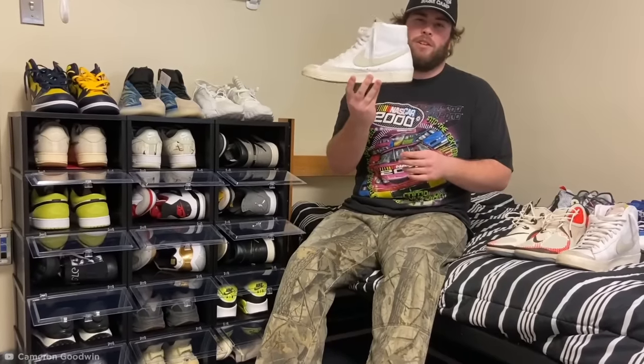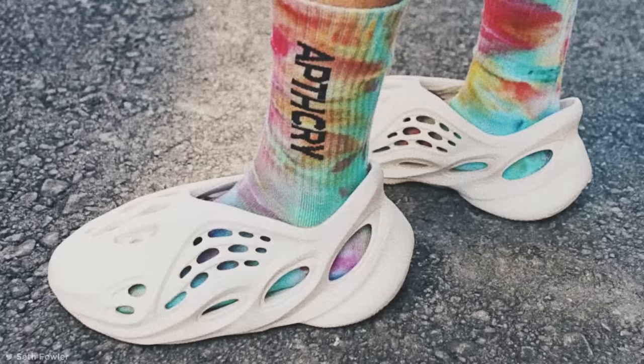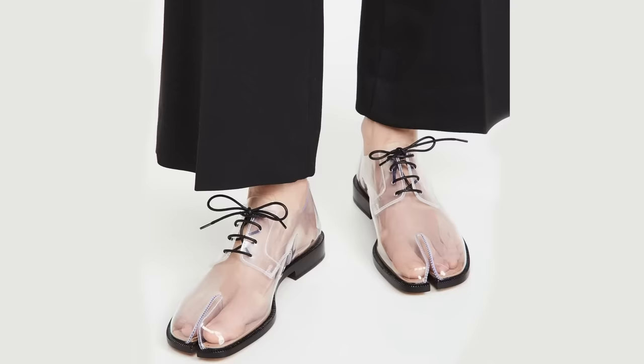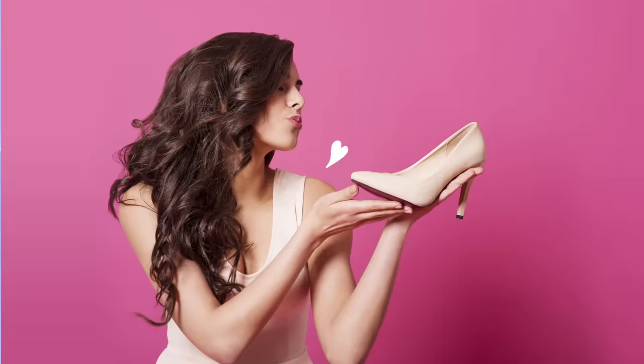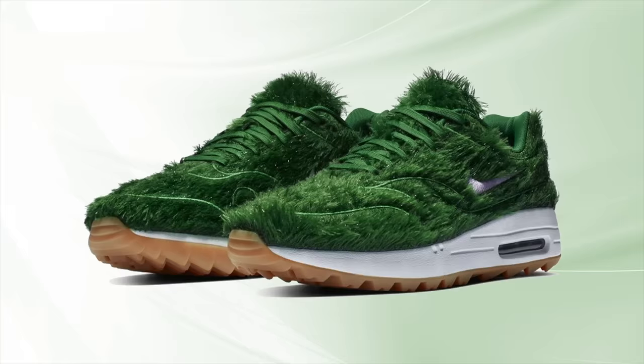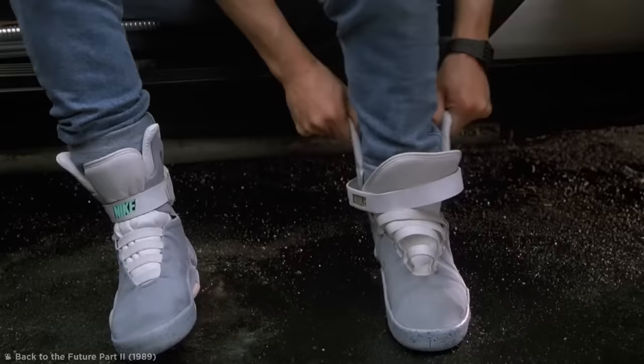Whether you're a self-proclaimed sneakerhead or just an average Joe who likes to gawk at one-of-a-kind shoes, it's impossible not to appreciate some of the footwear available these days. But no matter your level of shoe appreciation, the kicks coming up in this video are guaranteed to leave your jaw on the floor. From sneakers made of fake grass to self-lacing Nikes inspired by Back to the Future, here are some of the most unique and amazing shoes in the world.